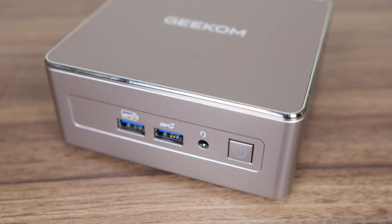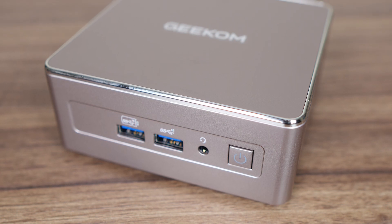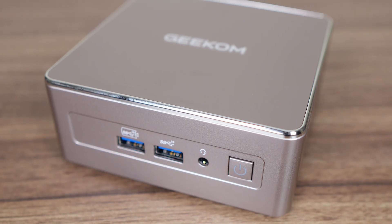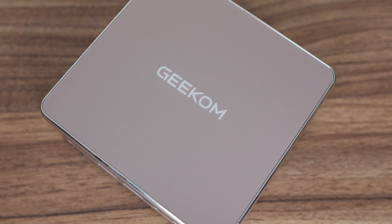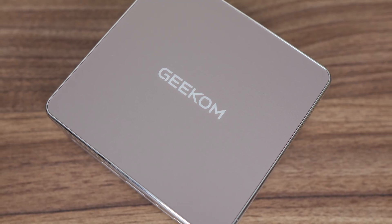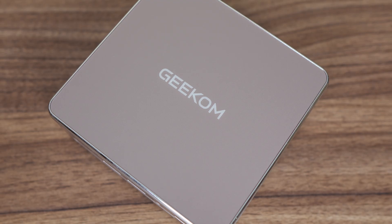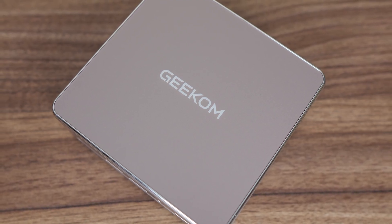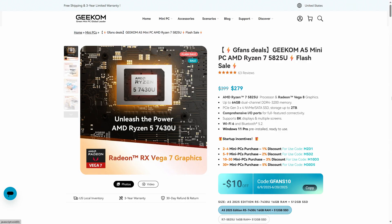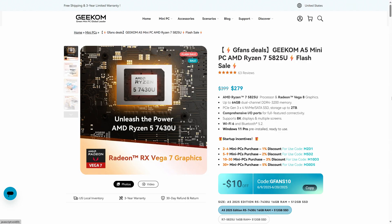Geekom's A5 looks very similar to a NUC 12 and 13 Pro unit, mimicking its plastic design closely, with a metal plate underneath. The A5 has a unique colour to it which I don't particularly like, but other things about it are more important. One thing I was happy with when Geekom gave me the info on the A5 is that the price is under $300 US for the 16GB RAM, 512GB SSD configuration.